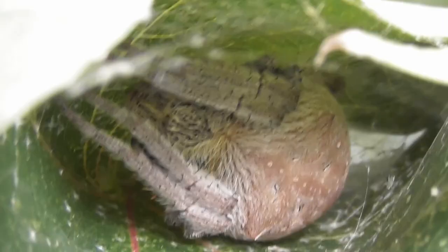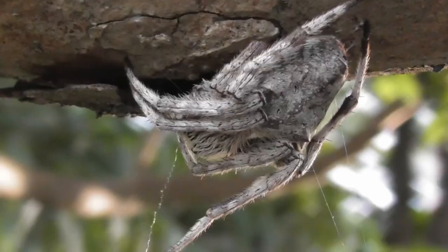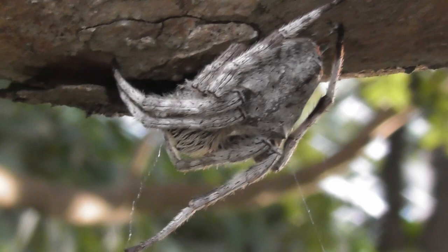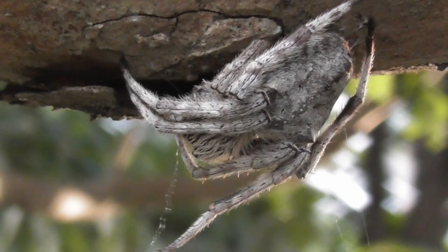Sometimes they'll construct a small retreat, perhaps a rolled-up leaf held together by silk. Other times they sit in the open, relying on their cryptic appearance to keep them safe from the sharp eyes of daytime predators, such as birds. By folding their eight legs tightly against their body, they effectively mask their shape, appearing more like an amorphous blob than a spider.